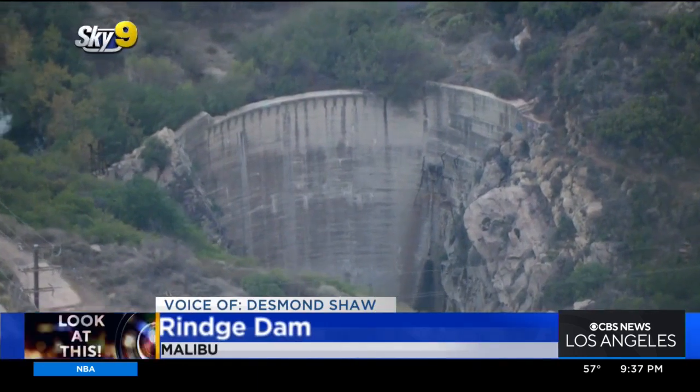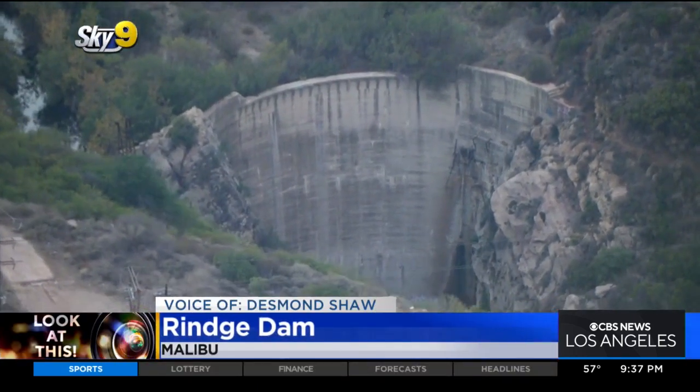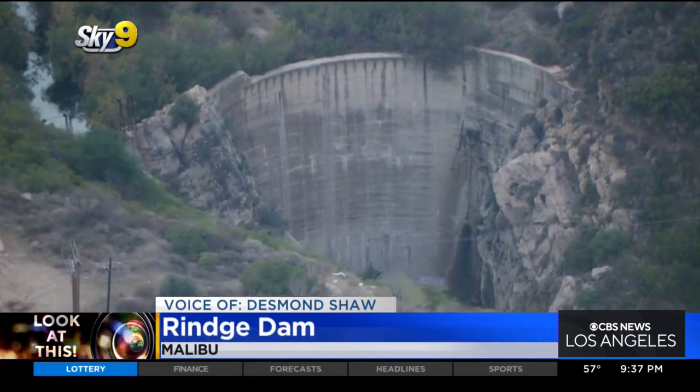In tonight's Look at This, KCAL 9's Desmond Shaw has more details. Take a look at this dam in Malibu Creek — this is the Ringe Dam, completed in 1926.